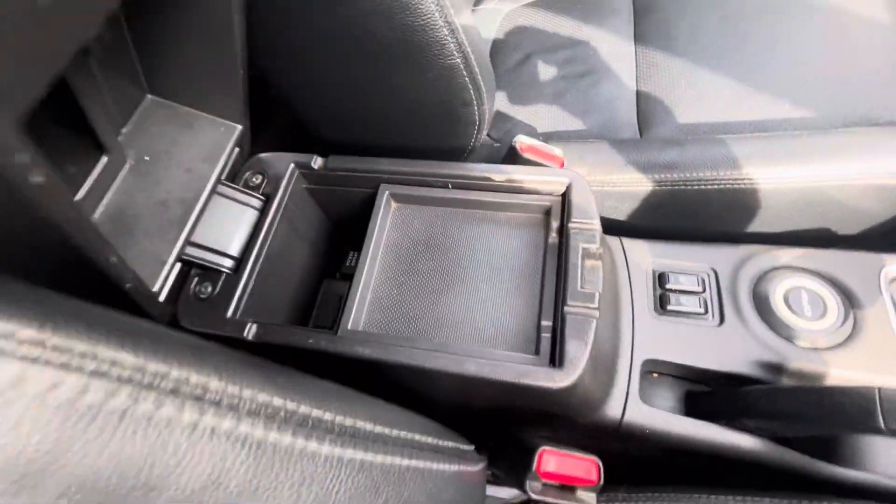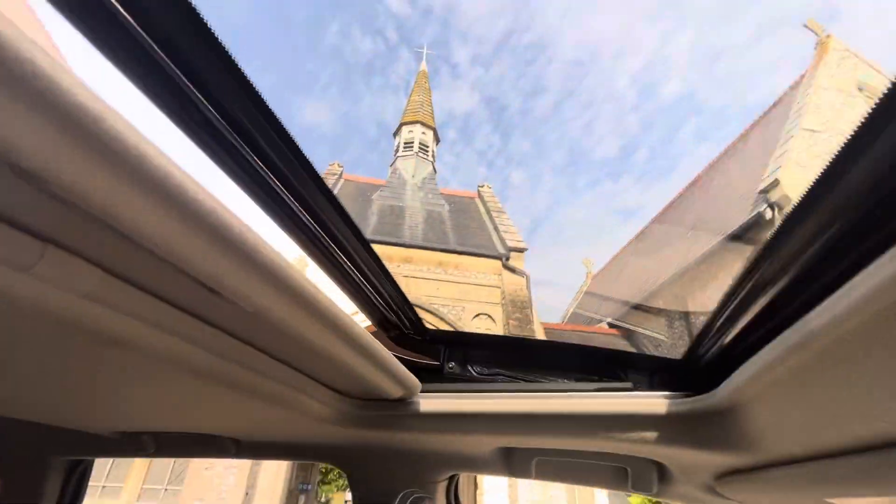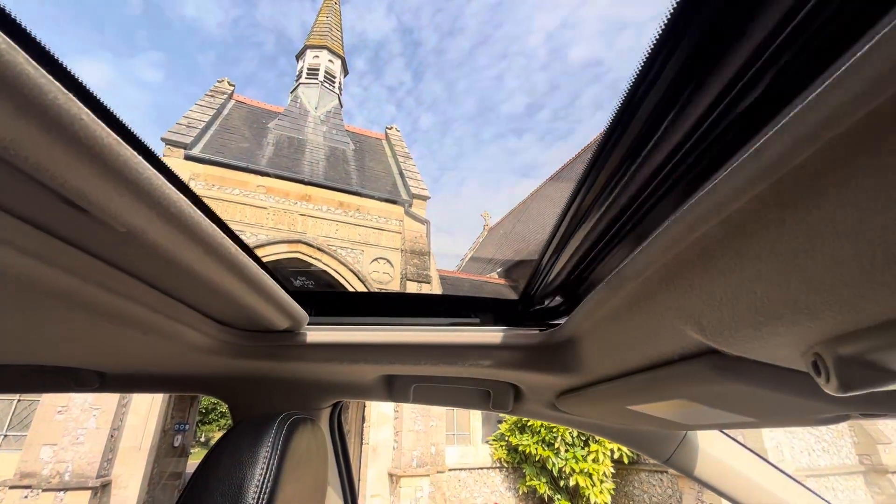There's a glove box, two cup holders, and an essential storage armrest with a 12-volt port and USB in there. The car also has a tilt-and-slide power sunroof.